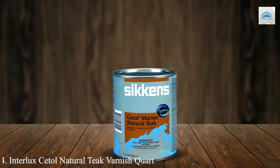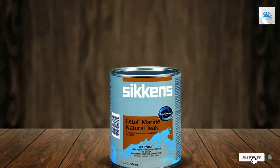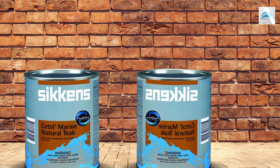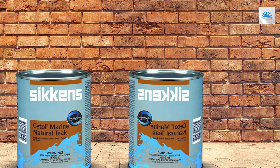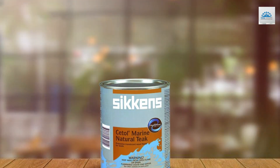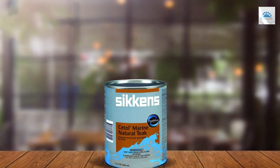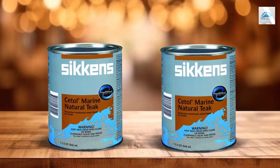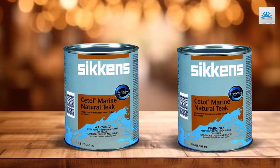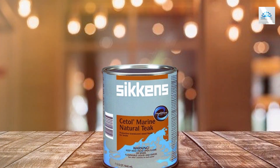Number 4: Interlux Settl Natural Teak Varnish is the pinnacle of innovation for teak and other dense woods, offering a unique blend of protection and a natural look that is hard to find in traditional varnishes. This product is specially formulated to enhance the natural beauty of teak, providing a rich, warm finish that replicates the wood's natural oils. Its usability is top-notch, designed for ease of application with a brush or roller, and it dries quickly to a durable finish that's both flexible and resistant to cracking and peeling. This makes it an ideal choice for not only boats and yachts but also for outdoor furniture and decks that require a professional finish with minimal maintenance.